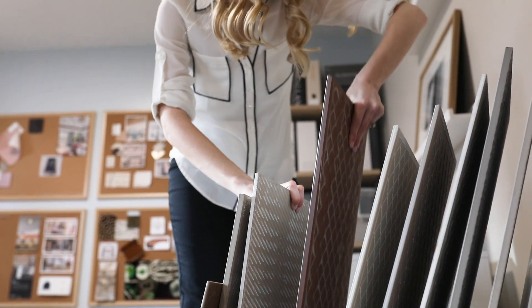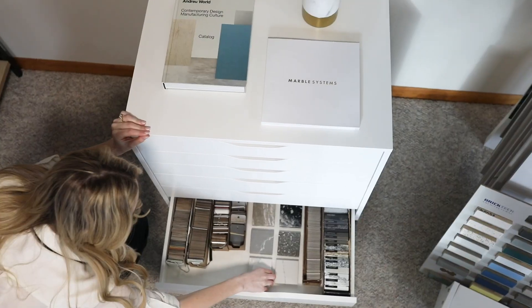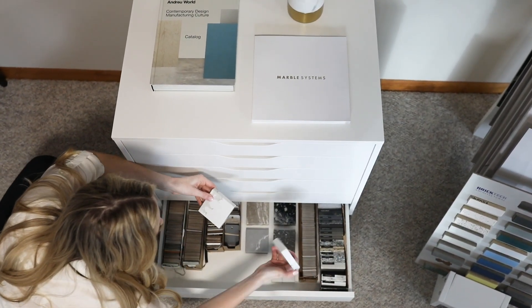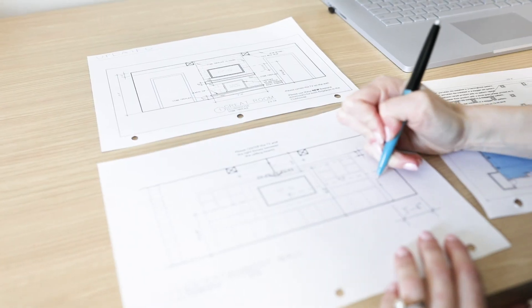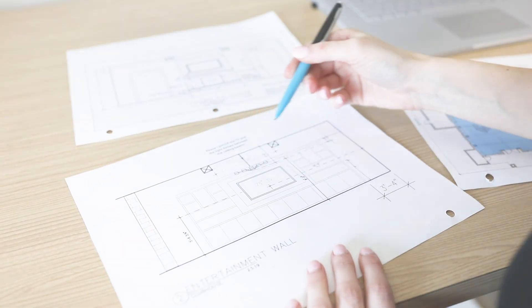Schematic. The relationship between people and their environment is important. Therefore, we shape the space by locating interior walls, lighting, and key design elements like millwork, furniture, signage, and important finishes. We begin developing basic floor plans, reflected ceiling plans, elevations, and other drawings as needed.